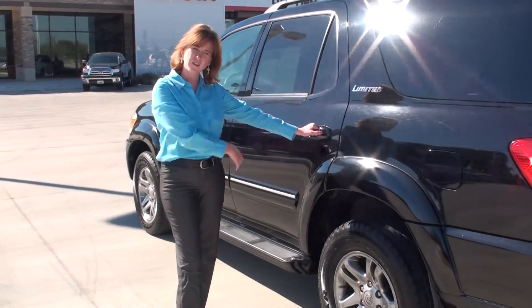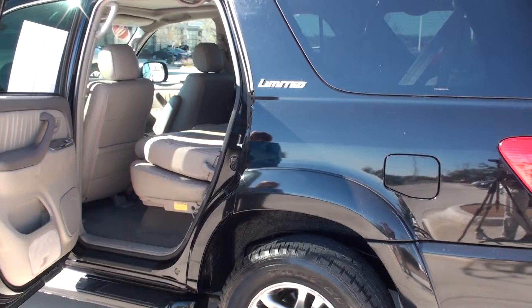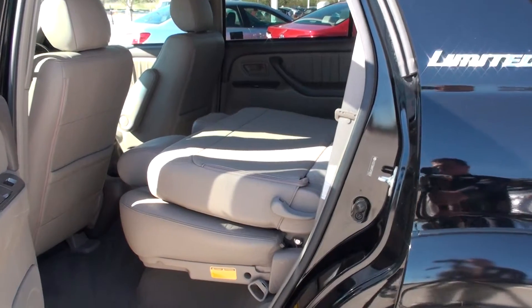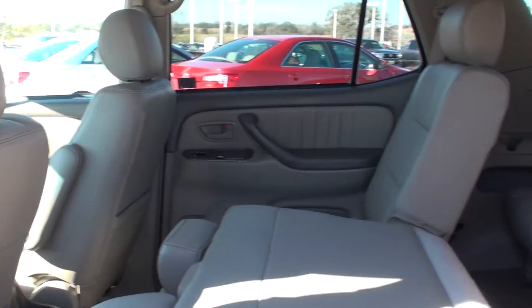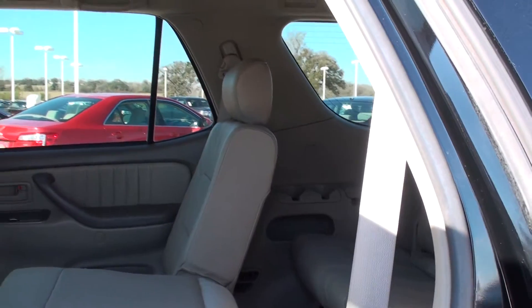I'll give you a few of the back seats here to get in and see what you're looking at. The seats do fold down flat. You do have a third row. It's leather interior — really nice, been taken very good care of. It has a sunroof up there in the front as well.